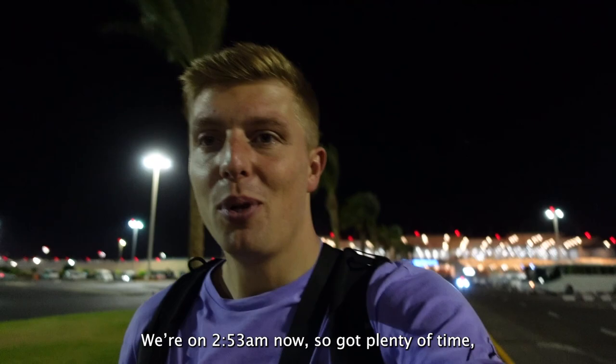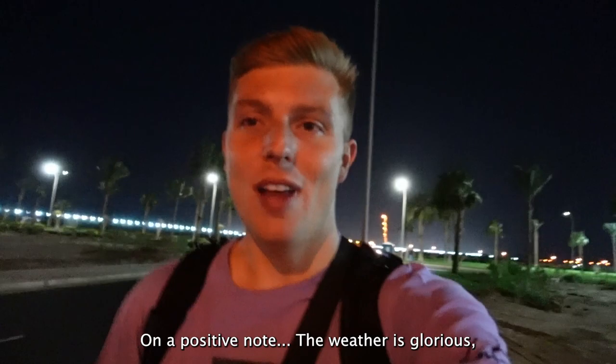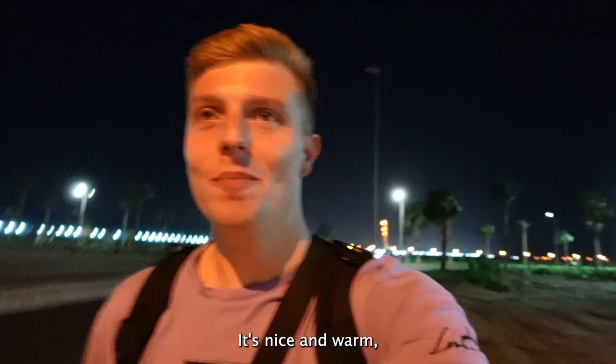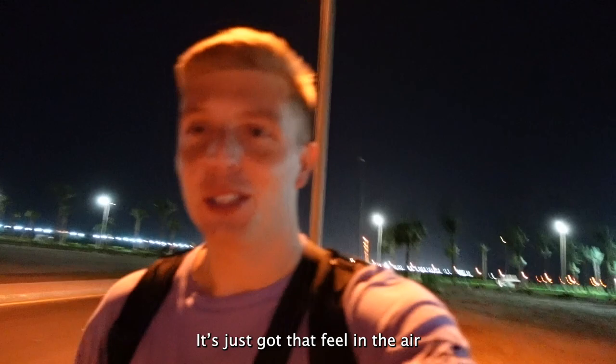It is 2:53 now. We've got plenty of time - we don't fly till half five, so we've got about two and a half hours spare. I might as well just get them extra steps in. On a positive note, the weather's glorious. It's nearly 3am in the morning and it's nice and warm - much warmer than Istanbul was. It gives me childhood memory vibes of arriving in Cyprus on a family holiday.